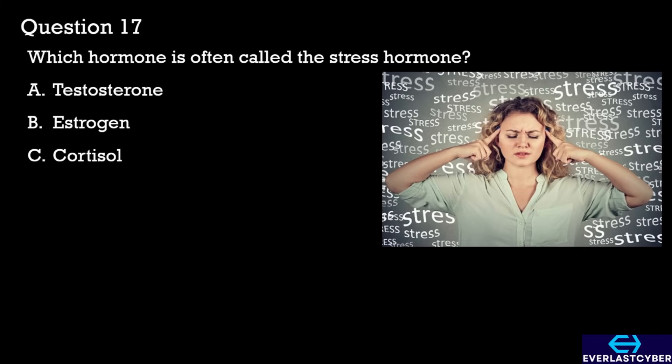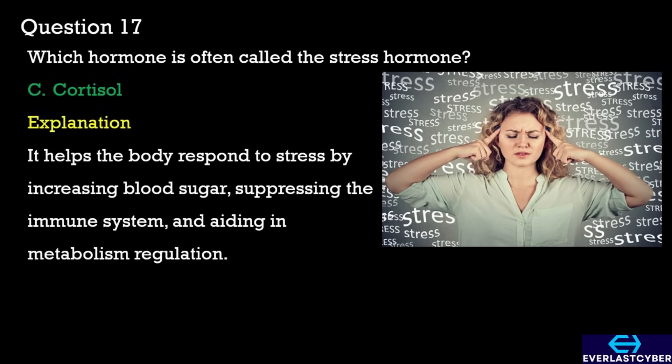Question 17. Which hormone is often called the stress hormone? A. Testosterone. B. Estrogen. C. Cortisol. The answer is C. Cortisol.